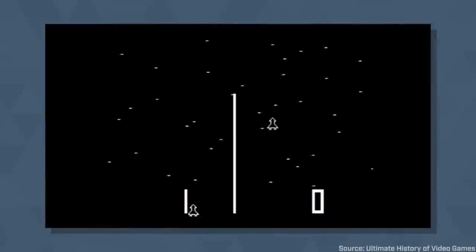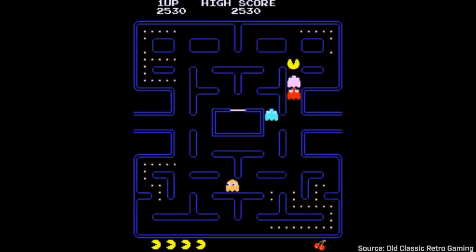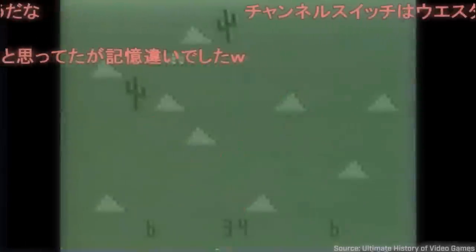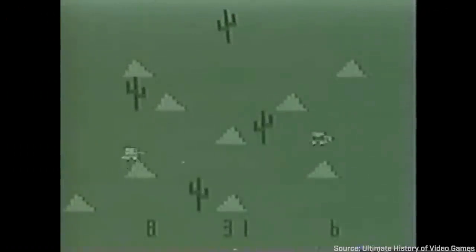In 1973, Taito released Astro Race, which featured a more complex joystick with four directions rather than two. Now you could go left, right, and up and down, making it possible for games like Pac-Man to be developed. Then in 1975, Western Gun was released, which utilized an eight-way joystick, allowing for the cardinal directions to be inputted plus one stop in between. Keep this in mind, as the eight-way joystick will be vital for fight sticks down the road.